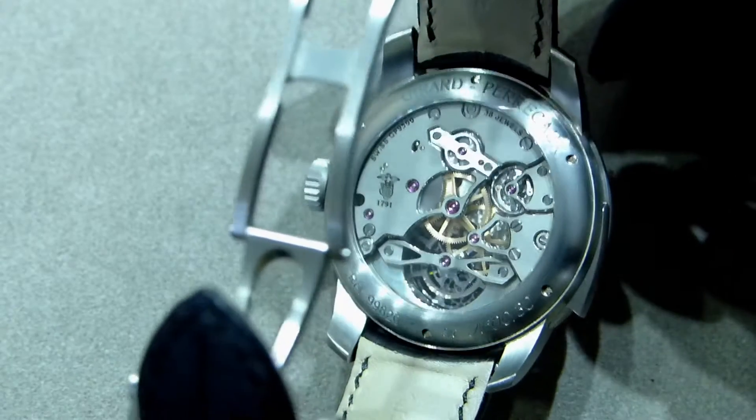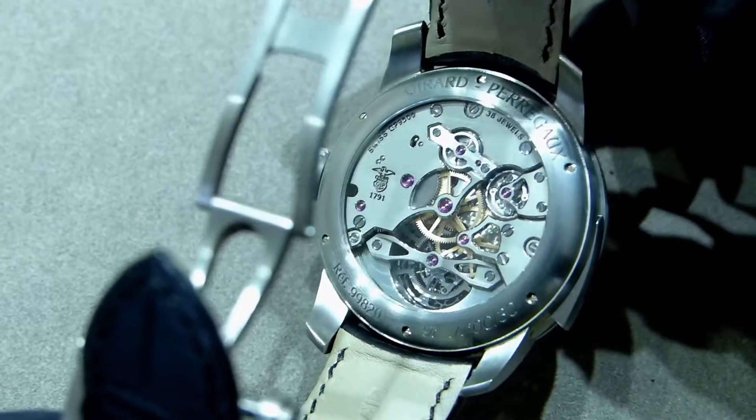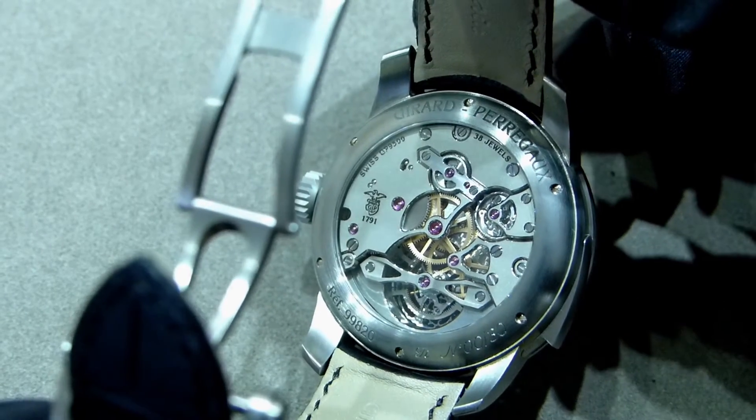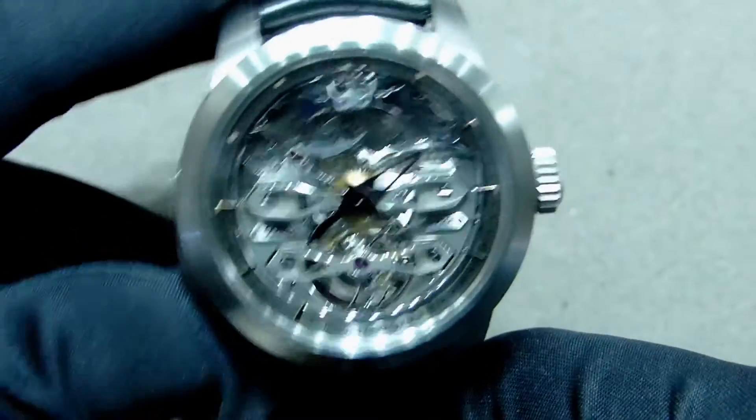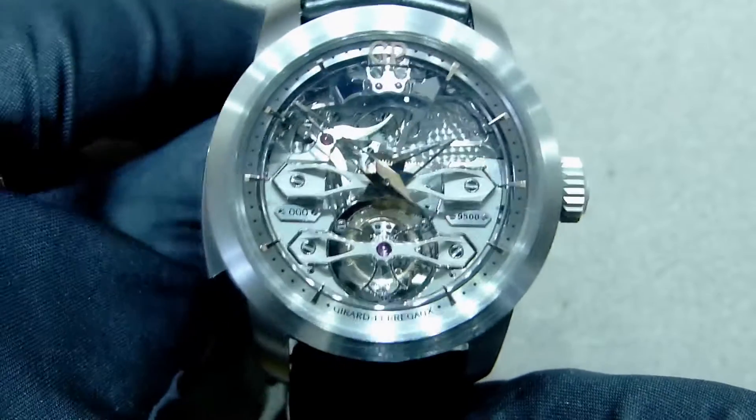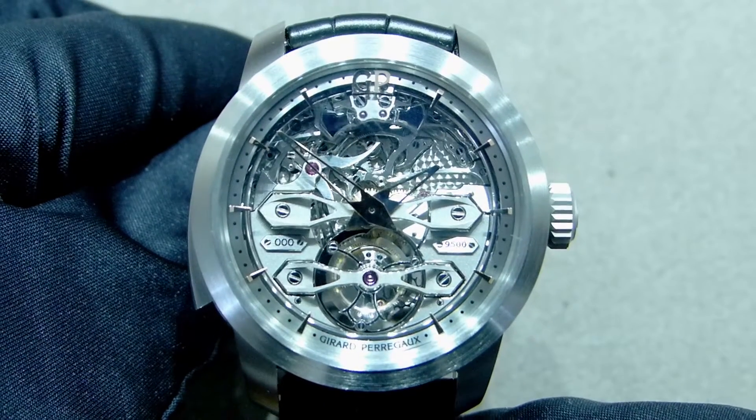You can see the wonderful crown and the open caseback with very nice finishing, and a caliber with 58 hours of power reserve. This is a manual winding timepiece, and here at 12 o'clock you can see the gongs that chime the time.